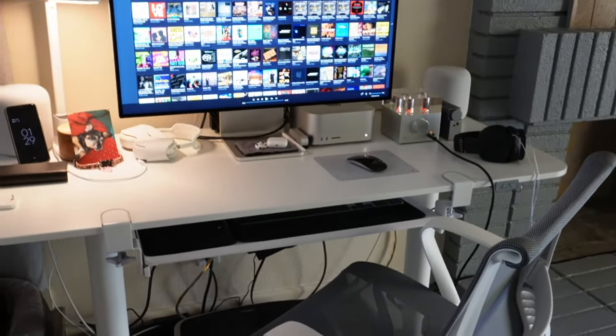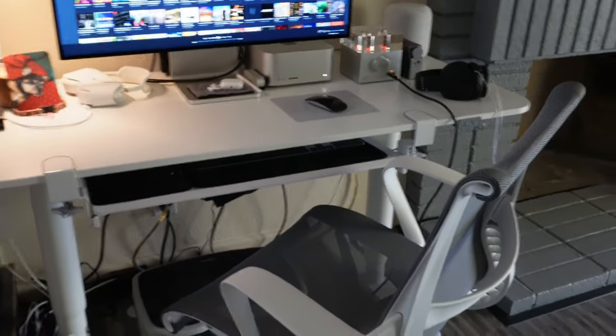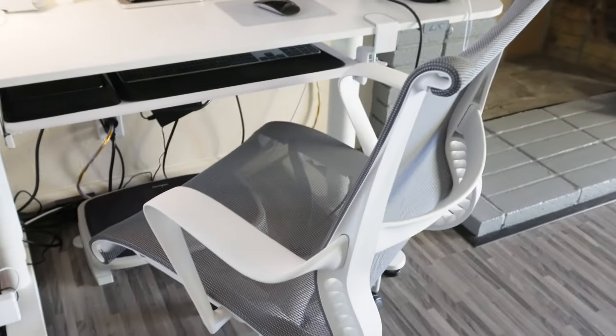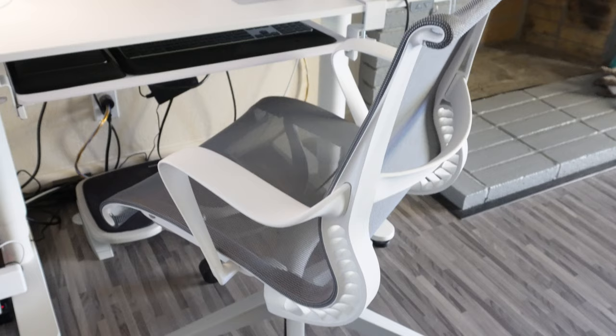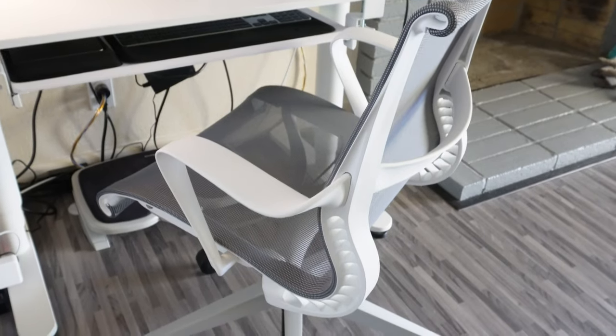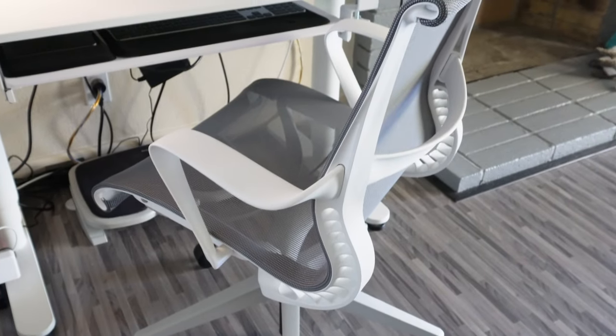Alright, so we are here at my desk. Let's go with the chair first. This is the Herman Miller Sayl 2 Chair. I really love it. I've been using this chair for almost two years, maybe even more now, and I sit on it all the time. It's phenomenal, it's very supportive. The mesh on the chair creates no pressure points on your back or on your bum, so it basically contours to your body.